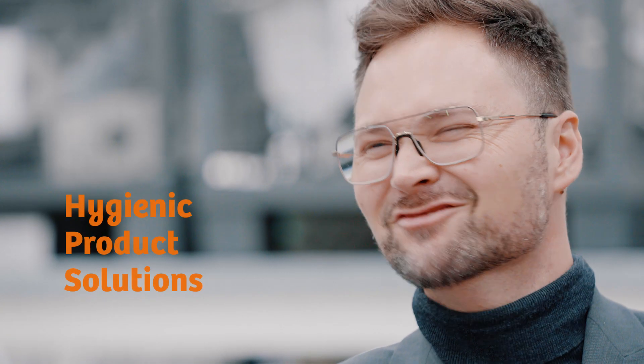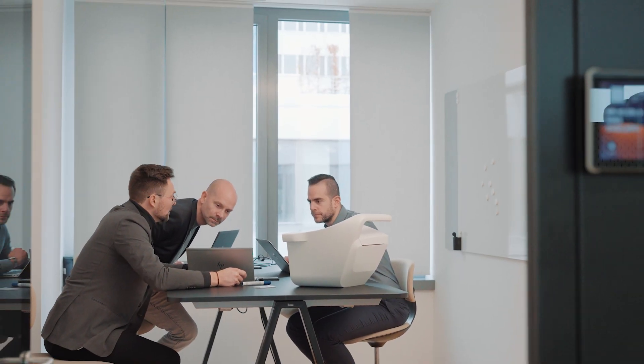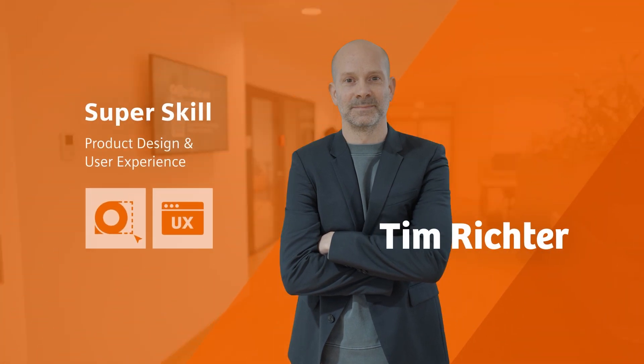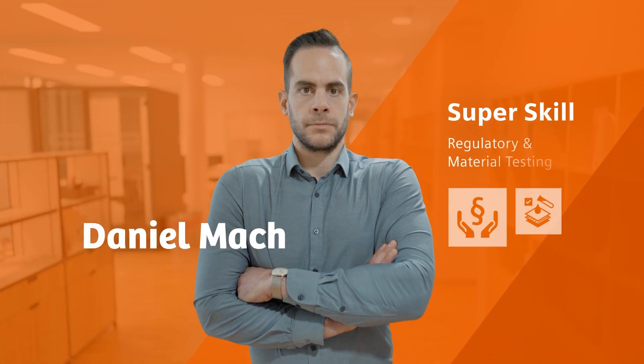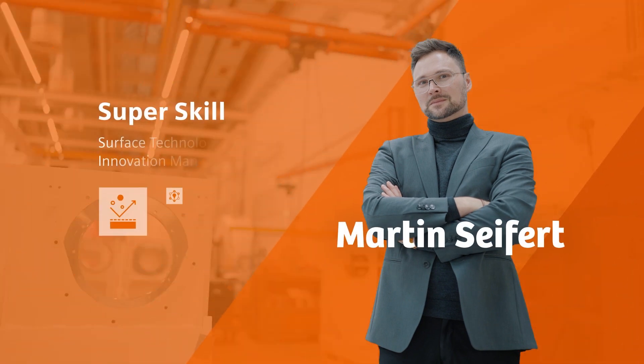My name is Martin Seifert and I co-founded an initiative called Hygienic Product Solutions within Siemens Healthineers. We are a multidisciplinary team of experts dedicated to support our customers' infection control measures with specialised hygienic solutions for our medical devices. Everyone in the team contributes with a specific skill set and knowledge. We have backgrounds in product design and user experience, regulatory requirements and materials testing.